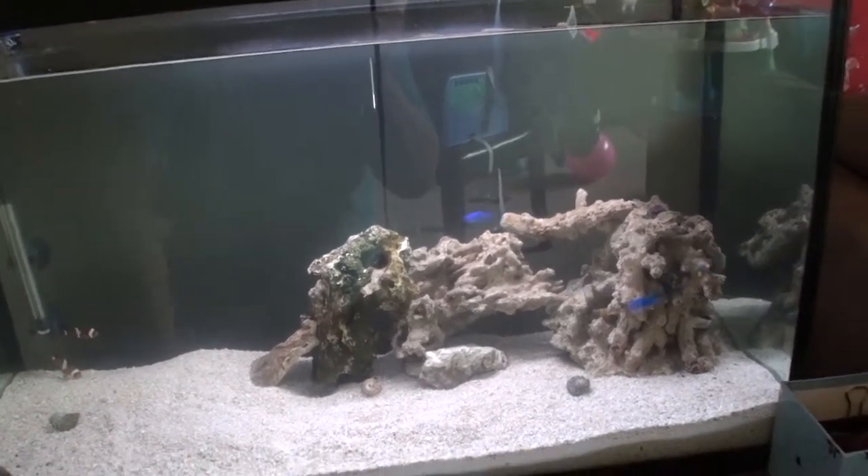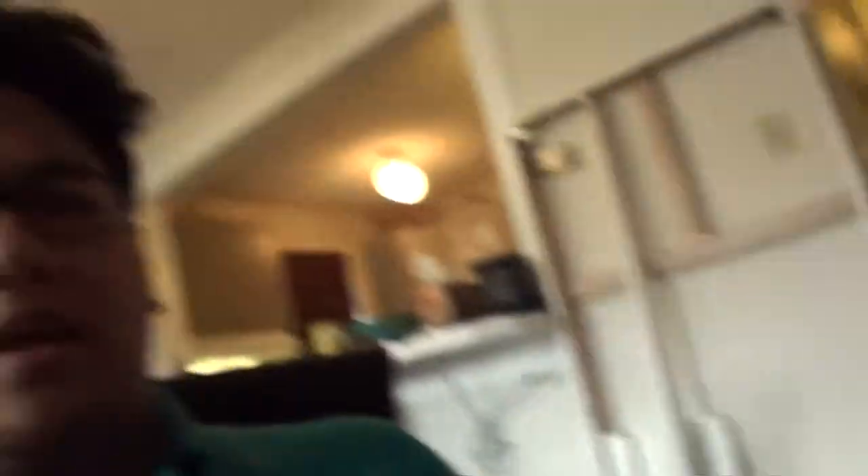That is my update for this week. Hope you guys are having a good weekend. Stay tuned for my next update on my 33 gallon marine tank. Don't forget to comment, rate, and subscribe. My name is Brian and this is my republic — have a great day, cheers!